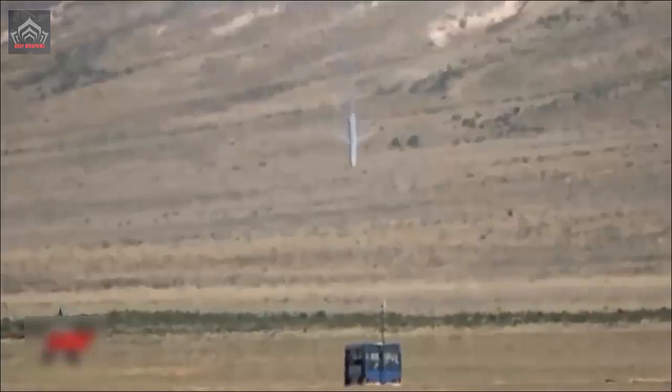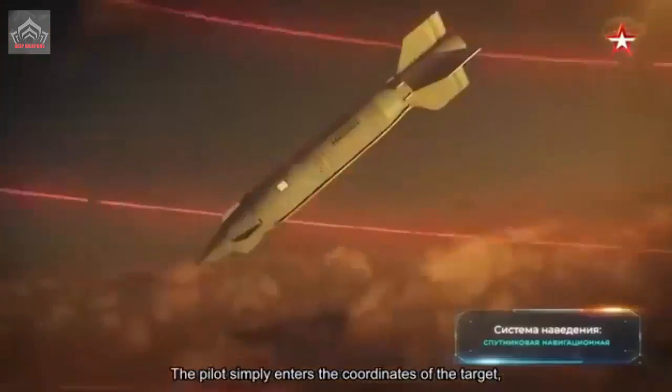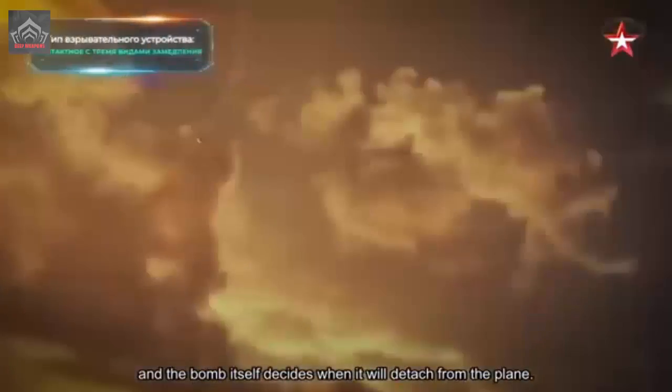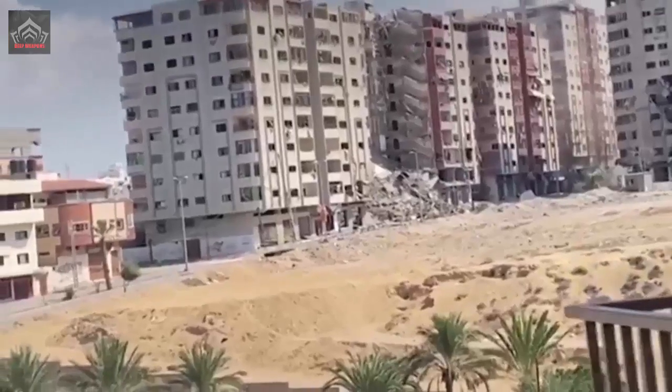A UMPC kit is attached to a free-falling bomb to transform it into a guided bomb. The module has a control system that fires ammunition automatically at the target, with folding wings and rudders. The kit essentially makes any bomb into a high-precision one and thus could be used to attack high-value targets.